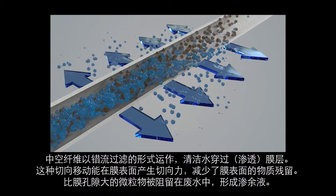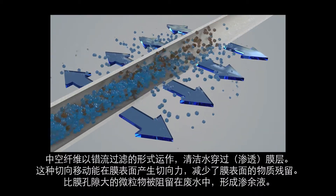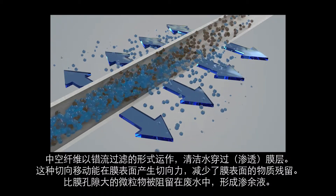The cross-flow creates a shearing effect on the surface of the membrane, thereby reducing solids buildup. Meanwhile, the remaining particulates that are larger than the membrane pore size are accumulated in the discharge, called the retentate stream.